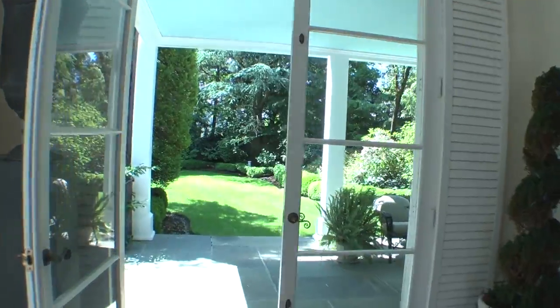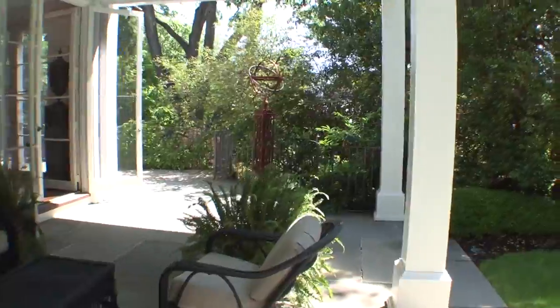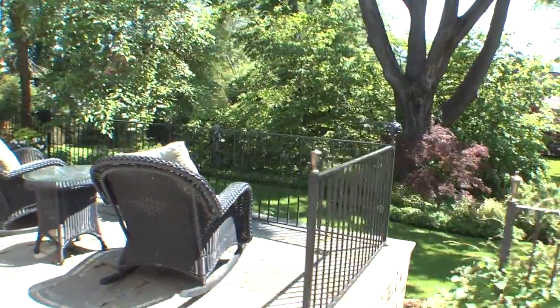Let's take a look at one of many terraces. The porch is a wonderful place for afternoon tea, and it flows nicely into this terrace for entertaining.